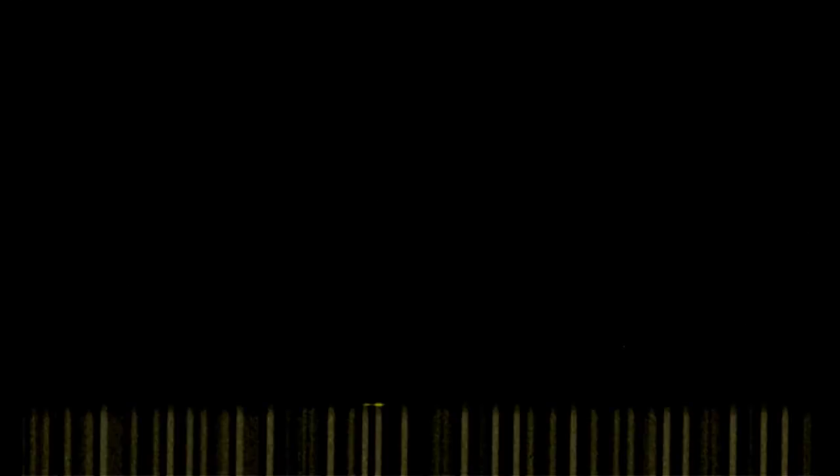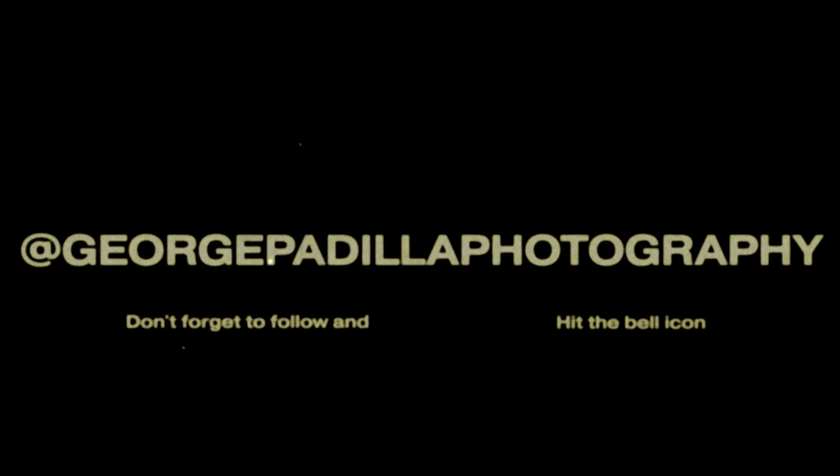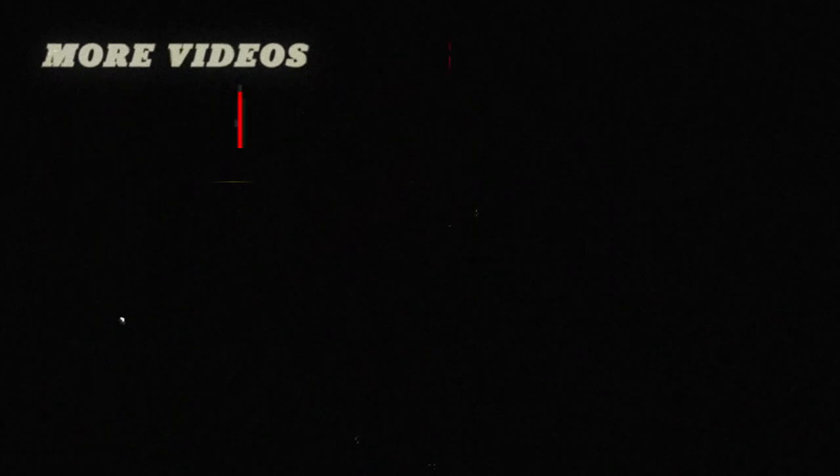Thanks for watching! Let me know what you think down in the comments below. Please don't forget to like, comment, and subscribe, and also hit that notification bell icon. I'll see you next time.